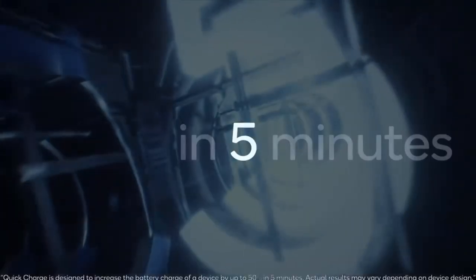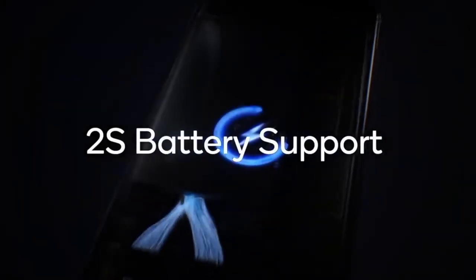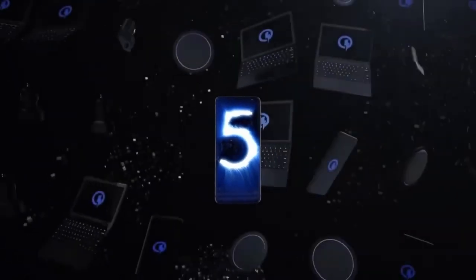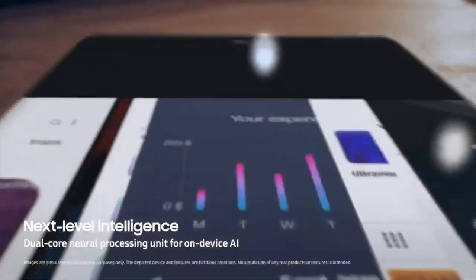Next year's devices could come with this technology, and reports suggest that the Samsung Galaxy S21 in 2021 could have support for 100-watt fast charging. If you think that's crazy, OPPO has revealed their 125-watt flash charge, which fully charges a phone in under 12 minutes. Absolutely crazy tech that is coming — super excited about it. Meanwhile, Apple is busy removing chargers from the box while these companies are going crazy on charging speeds.